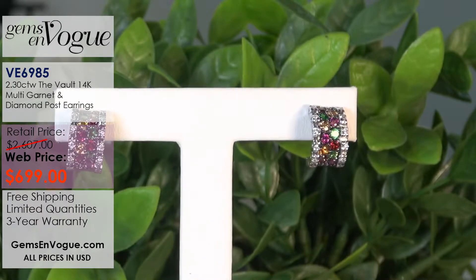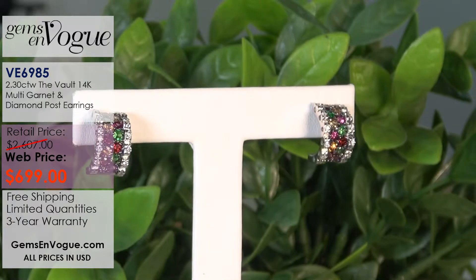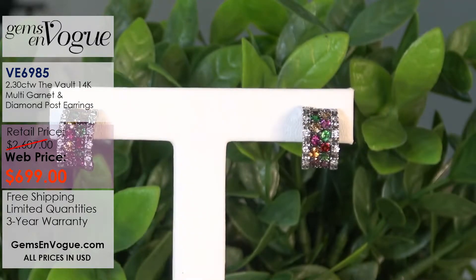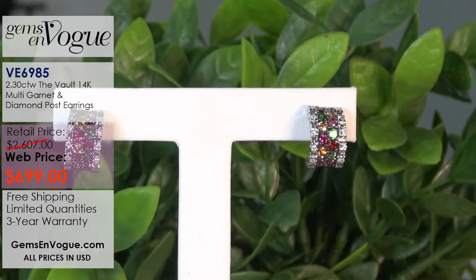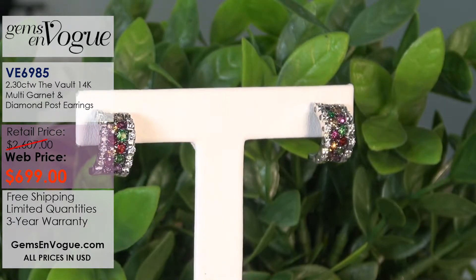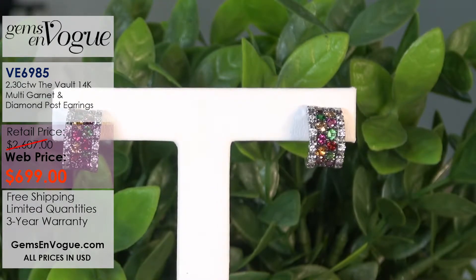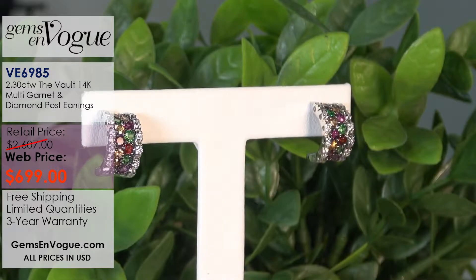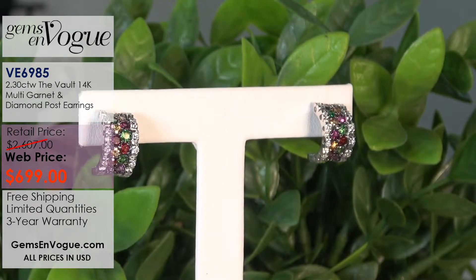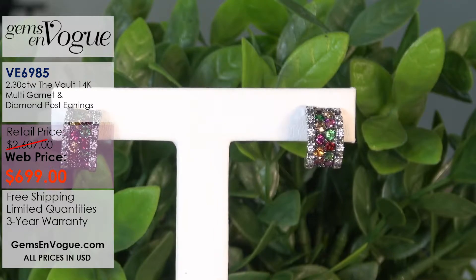I rarely do gold on this website. This is 14-carat gold - it's 2 carats 05 of garnets. And of these garnets, you can see your tsavorite, your purple garnet, your almandine garnet, your rhodolites, and your spessartite. And those are full-cut diamonds - a quarter-carat of round brilliant cut diamonds.